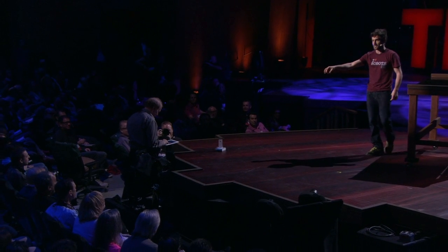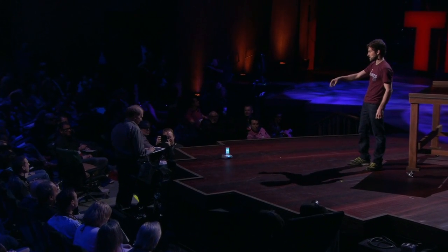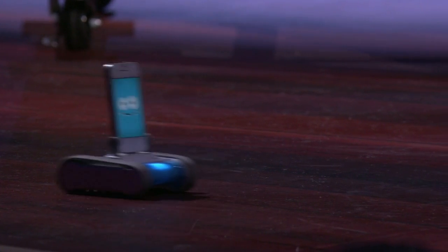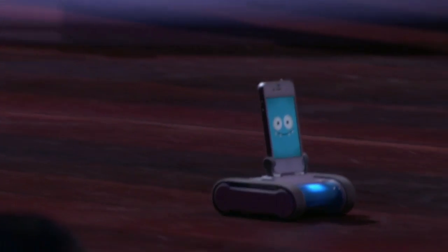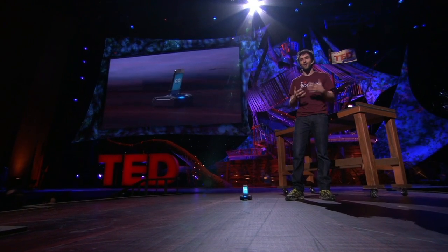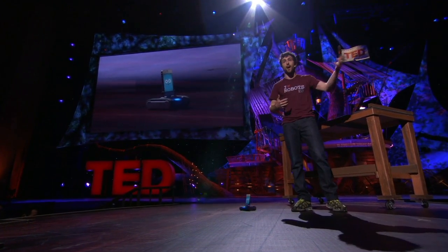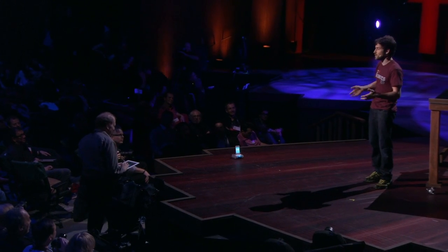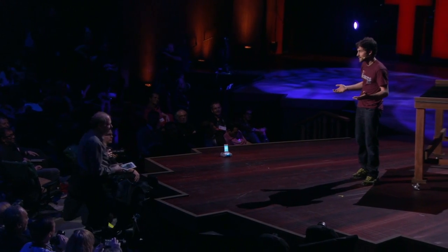And even cooler, you actually don't have to be in the same geographic location as the robot to control him. He actually streams two-way audio and video between any two smart devices, so you can log in through the browser — it's kind of like Skype on wheels. You can imagine an eight-year-old girl who has an iPhone and her mom buys her a robot. That girl can take her iPhone, put it on the robot, send an email to grandma who lives on the other side of the country. Grandma can log in to that robot and play hide-and-go-seek with her granddaughter for 15 minutes every single night, when otherwise she might only be able to see her granddaughter once or twice a year.